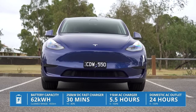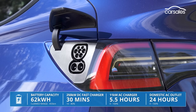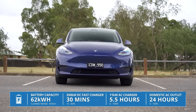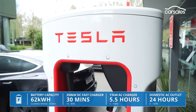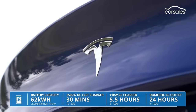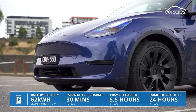The 62 kilowatt-hour battery pack is good for a claimed 455 kilometres with a full charge, which takes around 24 hours using a regular three-pin household power point. It's much quicker using fast chargers, and the fact that Tesla's EVs have access to an established charging network effectively doubles the number of charging options compared to other EVs. However, this model can't charge at the full 250 kilowatts on a Tesla fast charger — only 170 kilowatts — due to its lithium-ion phosphate battery chemistry.